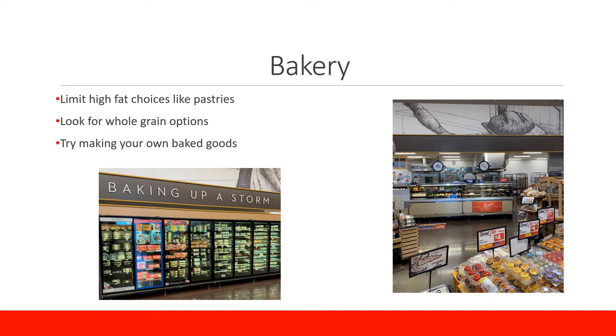Whole grain is important because it contains fiber, healthy fats, protein, vitamins, and minerals, whereas refined grains such as white bread and pastries do not contain all three parts of the grain and have most of those nutrients removed. Another great option are bran muffins because they do contain at least one whole part of the grain, which adds extra fiber and nutrients rather than a refined grain.